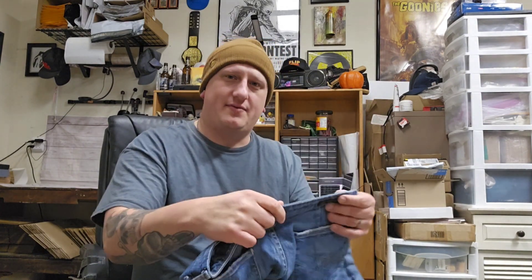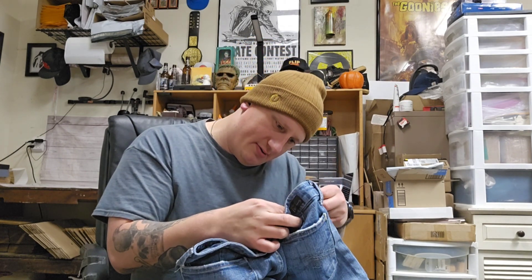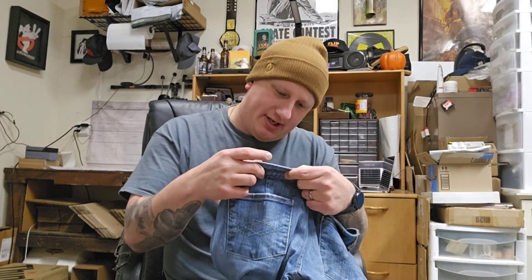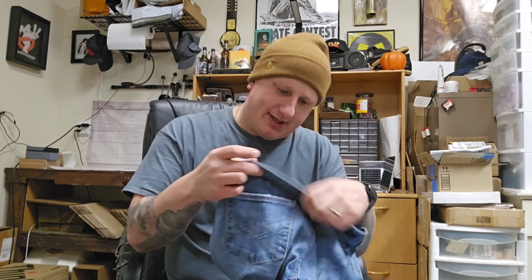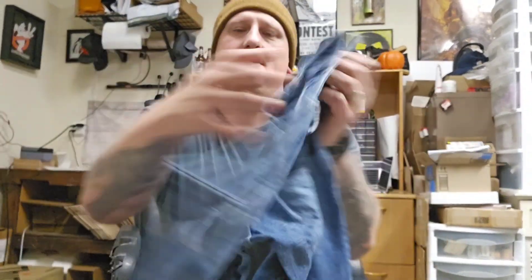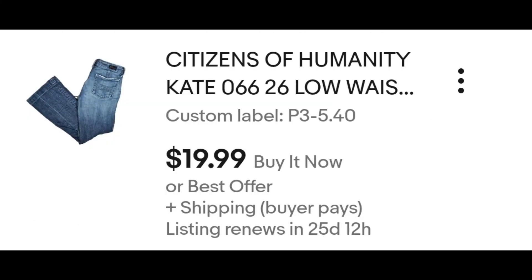I believe these are straight from the bins. I don't think anything's washed. This is a pair of Citizens of Humanity jeans — the Cape 066 low waist full leg stretch. I don't think I've ever found a pair of these at the bin. Comps on jeans can be tough because it depends on wash, distressing, and size. On the high end they're around $30, so I listed mine for $20.